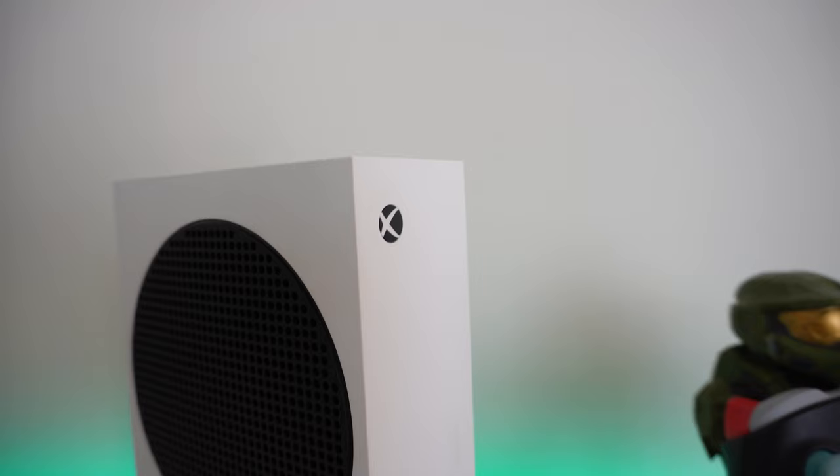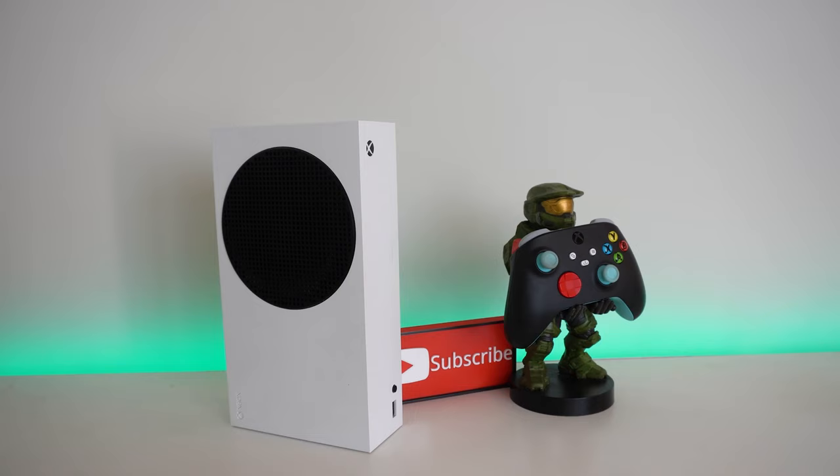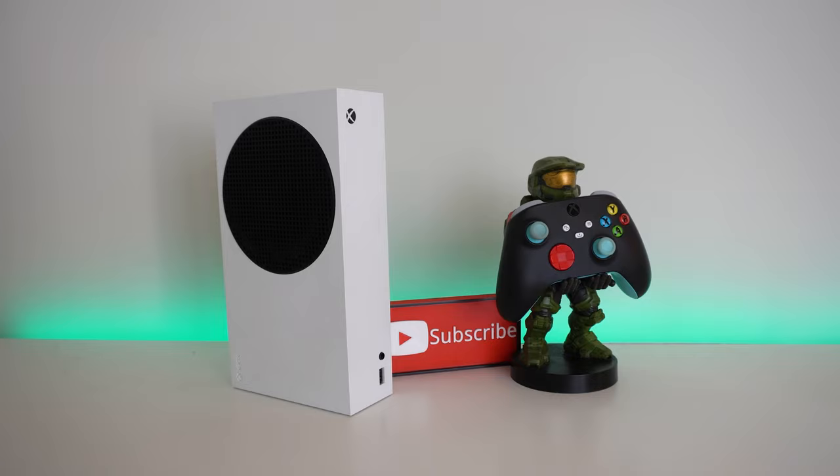I've had my Xbox Series S for about one and a half years now. I've had this thing since it came out, and within the last one and a half years, there's a lot of things that I love about it, but a few things where it fell short. In this video, I'm going to be talking about the pros and cons of the Xbox Series S — a super long-term review — and if this console is something for you.